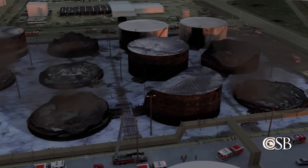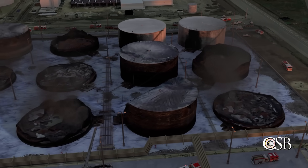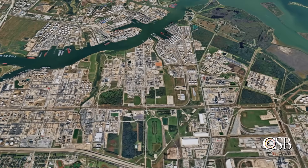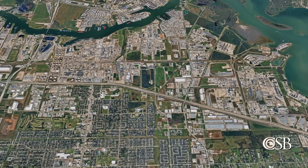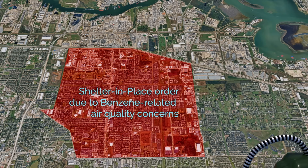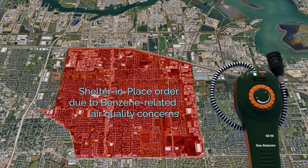No ITC personnel or emergency responders were injured by the massive fire that burned for three days. The local community, however, experienced serious disruptions. These included several shelter-in-place orders due to benzene-related air quality concerns.